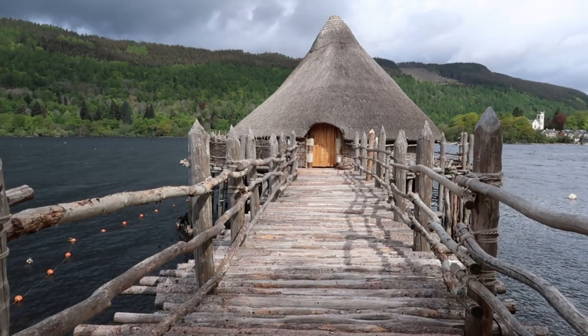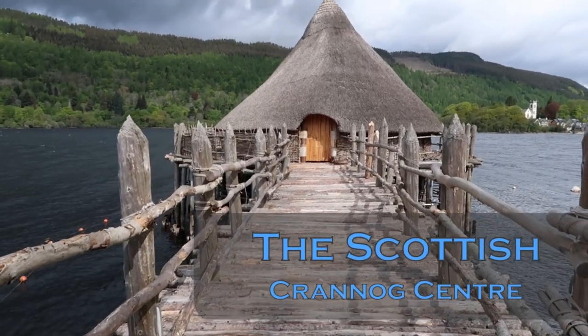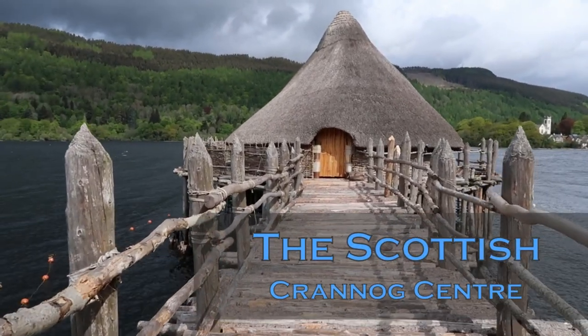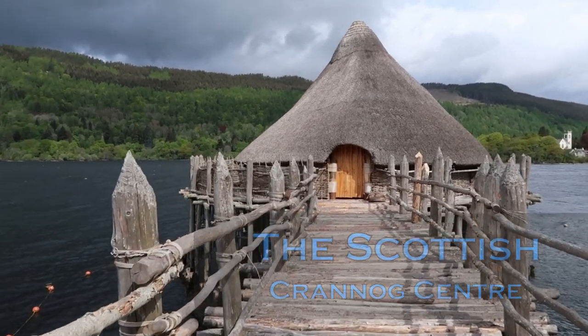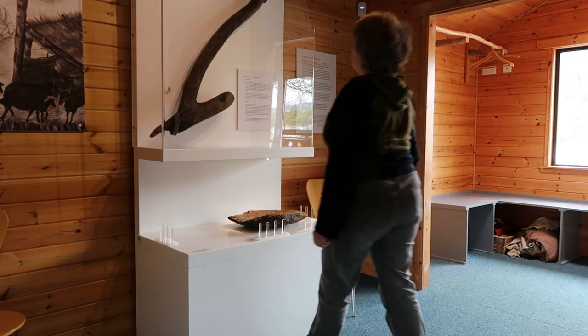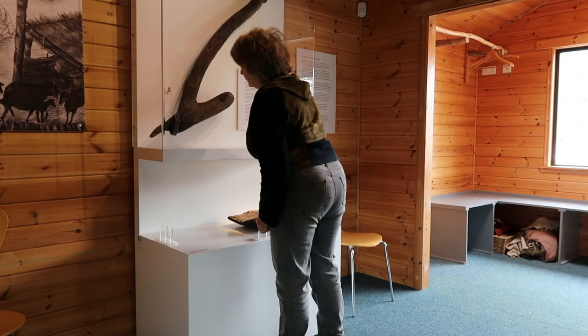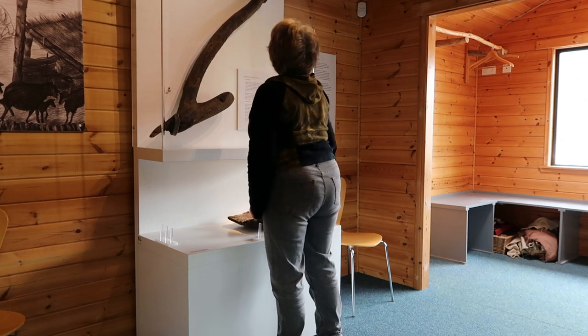Hello and welcome to A Crannog Story in 10 Objects. In this short series we're going to take you on a journey through our collections of Iron Age artefacts which are two and a half thousand years old. We've been taking you on a journey through the collections of the Scottish Crannog Centre, and this week we're looking at the evidence for farming.